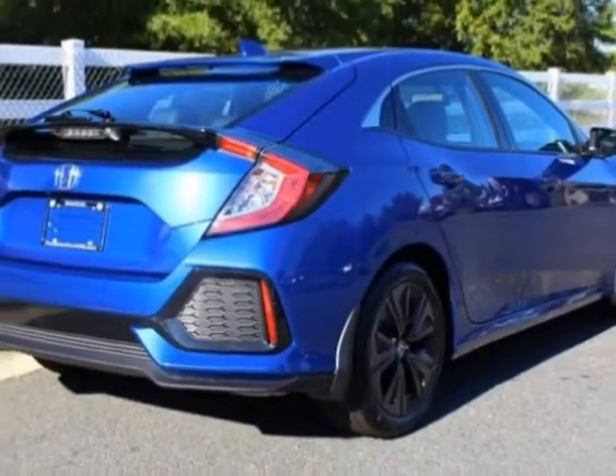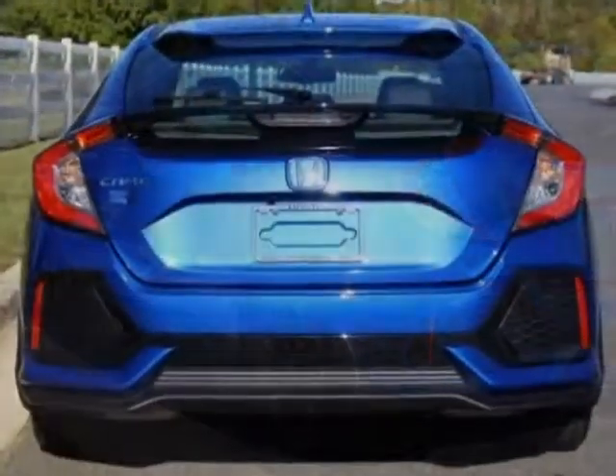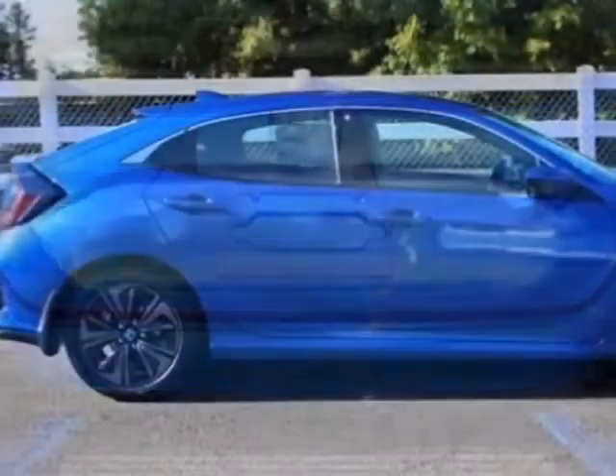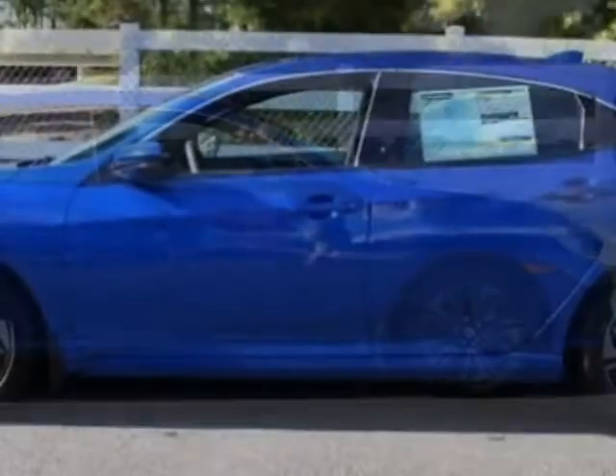This Civic hatchback boasts a 1.5 liter engine and has a CVT transmission. Additional options for this vehicle include power driver seat, auxiliary audio input, sunroof, and driver airbag.